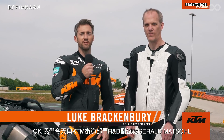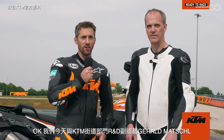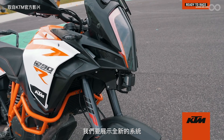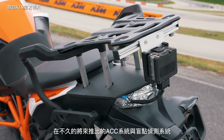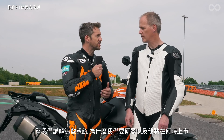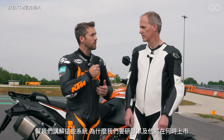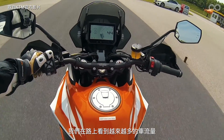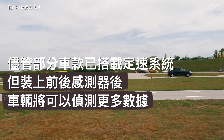We're here today with Gerald Matzschel, Vice President for KTM R&D on the street side. We've been showing off a new system — ACC, adaptive cruise control — which we're bringing out in the near future. We have already a normal cruise control on other bikes, and with more and more traffic on the road it's important to take the next step to give the rider a little bit more safety — keeping a safe distance to the vehicle in front.